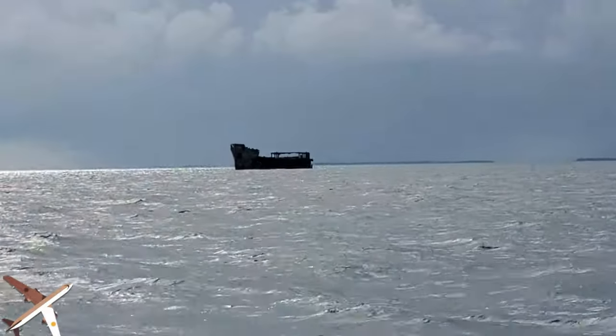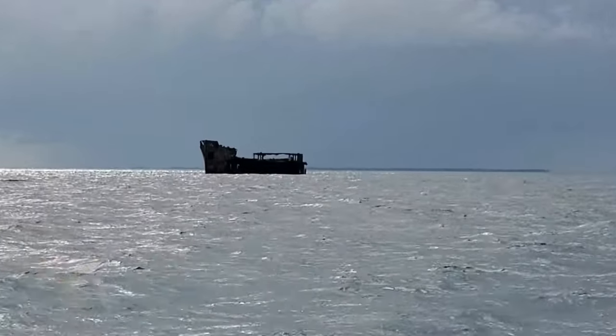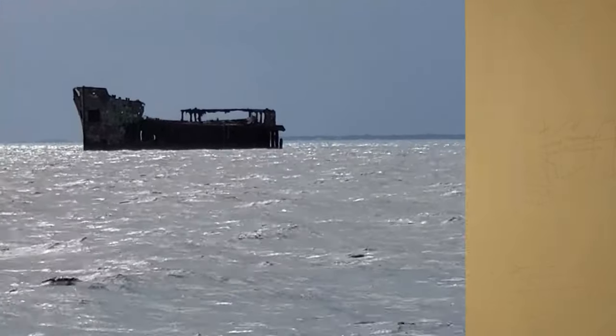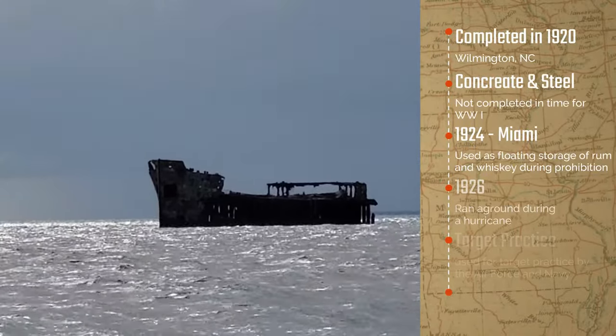The SS Sapona was designed by Henry Ford and started construction in 1911 by the Liberty Shipbuilding Company of Wilmington, North Carolina. During World War I, steel was getting very scarce. President Wilson had commissioned 24 ships to be constructed of steel and reinforced concrete.